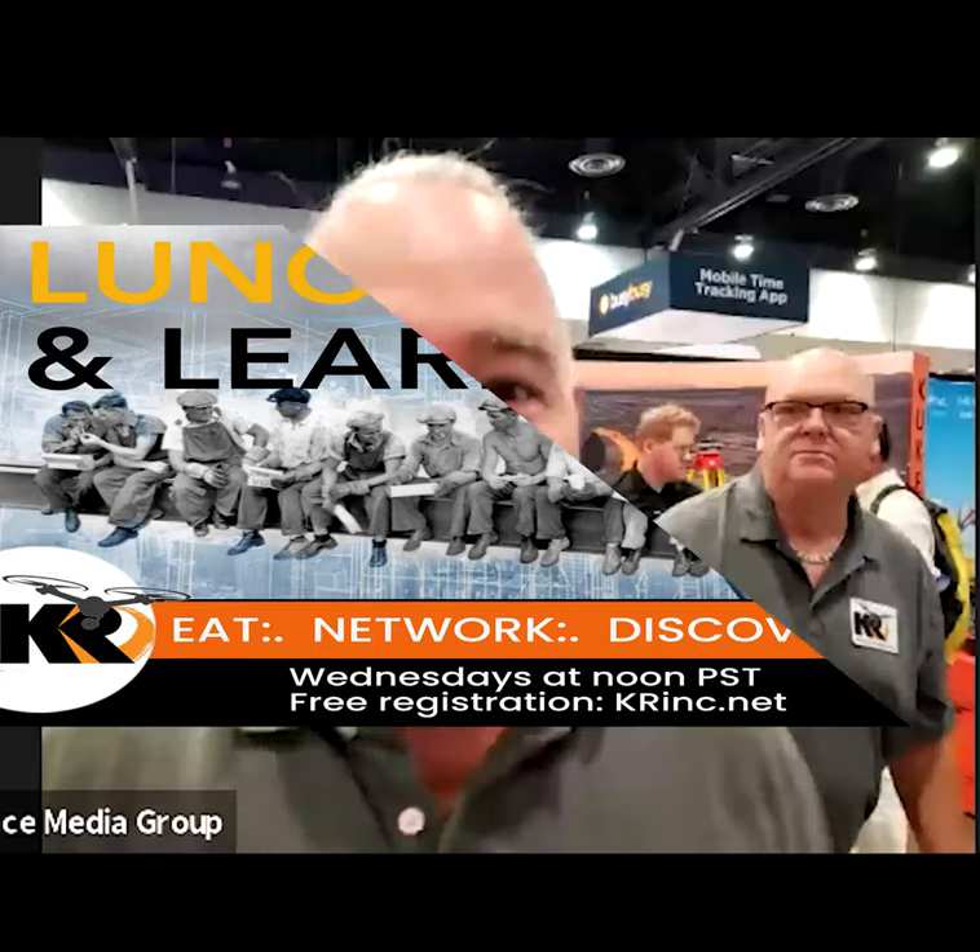Good afternoon, thank you for coming out to the KR webinar. We're going to take you through the booth. I'd like to introduce you to the president of Kooker Rankin, Bob. Say hi to everybody. Hello everybody out there, welcome to the podcast. Today we're going to show you some great tools and a little bit about Kooker Rankin. Kooker Rankin is from the Seattle area and has offices around the country.